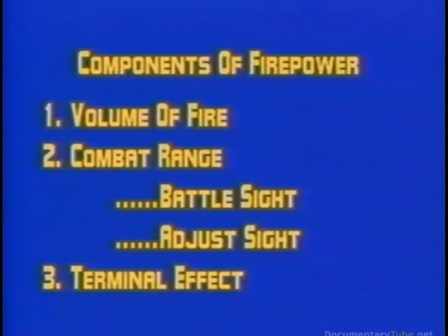In sum, the three components of firepower are volume of fire, combat range with its two divisions — battle sight range and adjust sight range — and terminal effect. They are essential as threads of continuity in the study of the history of military technology and its relation to the outcome of battle. We hope you enjoy the tapes.